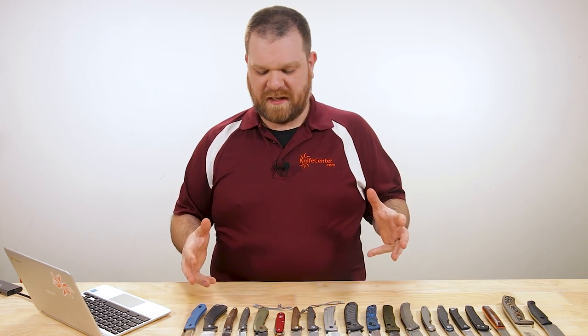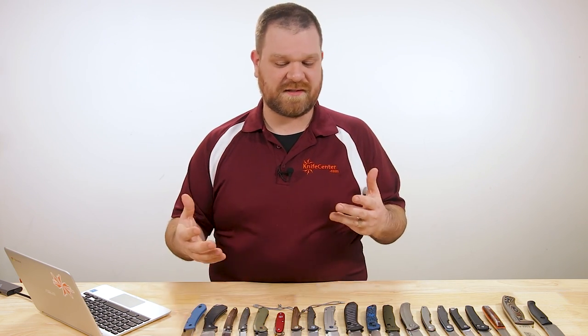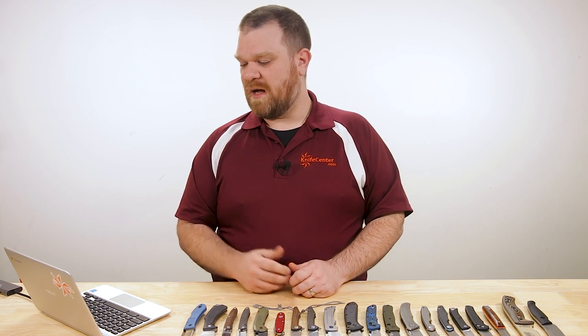Let's get into it. I'm going to stick to mostly production stuff here, not getting into some of the high end customs, and I've got some folders, some fixed blades, and I'm going to break them down into price brackets on the folders and give you five from each section. So I'm going to start actually with stuff running from zero up to $75.